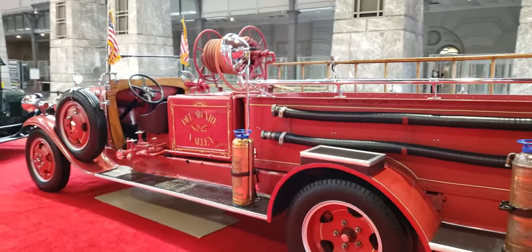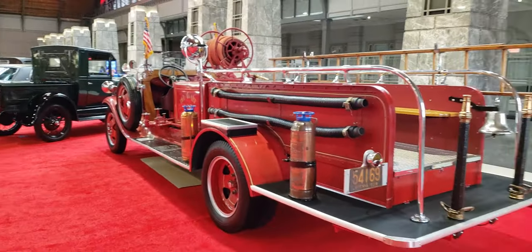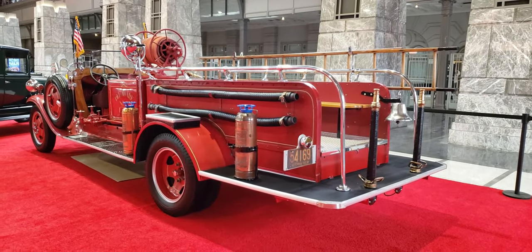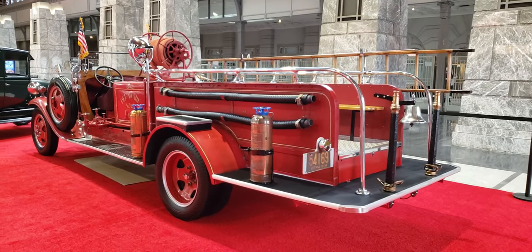Tell me what you think of this firetruck — 1931 Ford Model AA firetruck. If you like the video, like the video. Definitely subscribe to the channel and definitely leave your comments. We'll catch you next time.